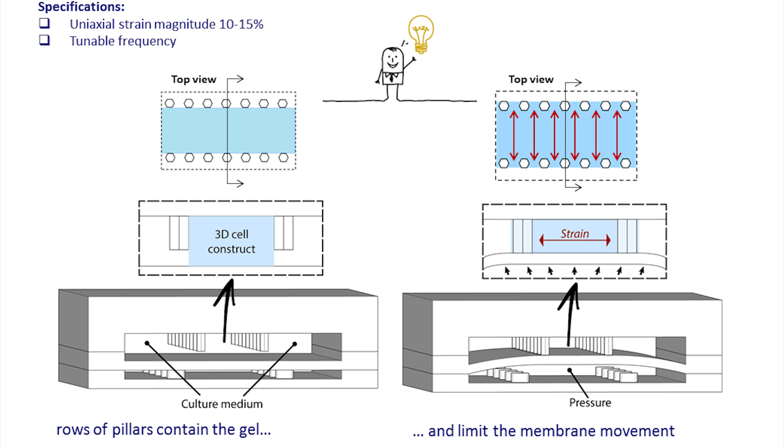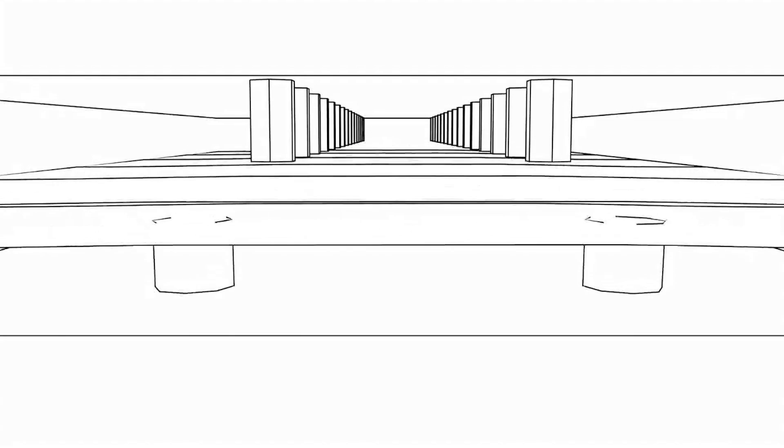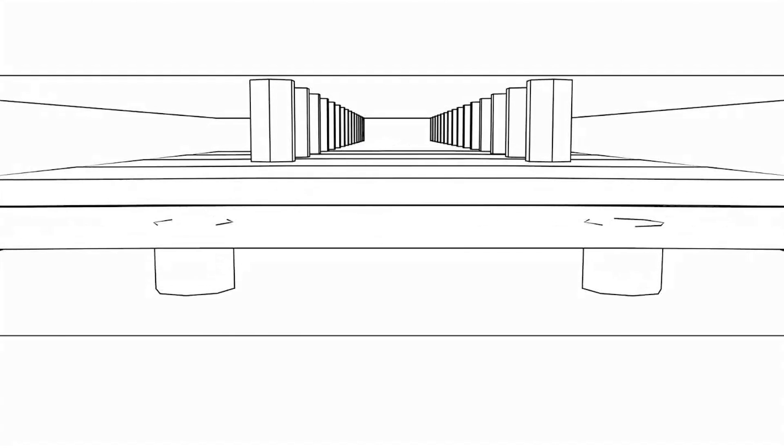In particular, the idea is to apply a positive pressure in the actuation compartment, and in this way we have a movement of the membrane that divides the compartments, and this movement transfers the cyclic compression to the cell construct.